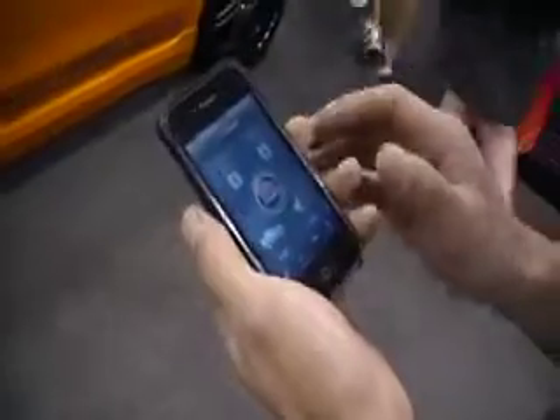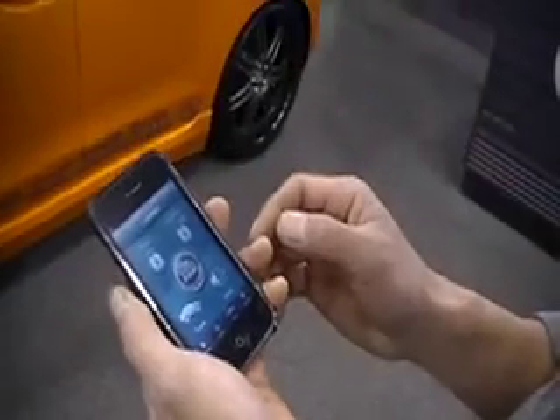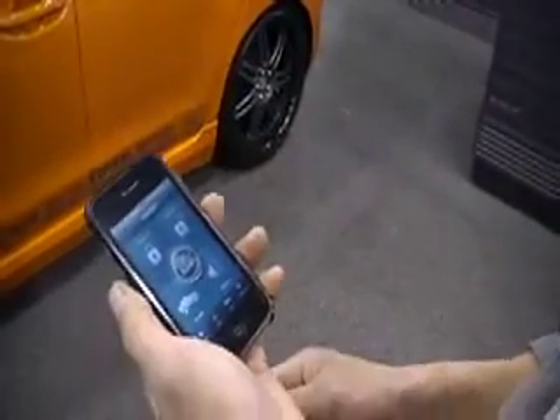So what I do is push unlock here, it'll send the command, and then I'll push trunk, which is your auxiliary, and it'll open the car. And it'll give you confirmation. There you go.